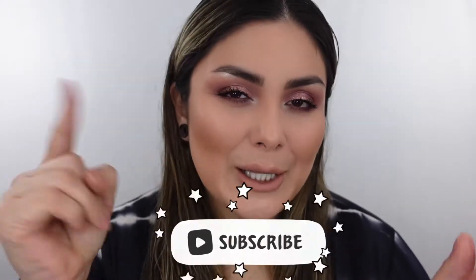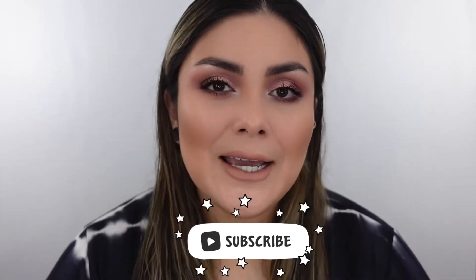Hi guys! Welcome back to my channel. If you're new here, hi, I'm Mary. I'll give you guys an extra warm welcome and I would love it if you stayed for a while, grabbed a snack, and clicked that subscribe button. And for a returning viewer, thank you so much for coming back. I appreciate you more than you know.